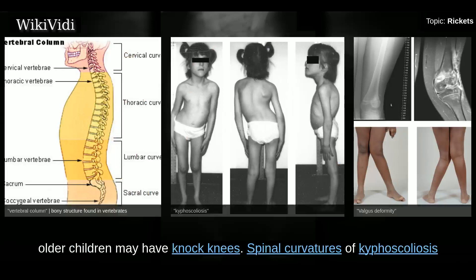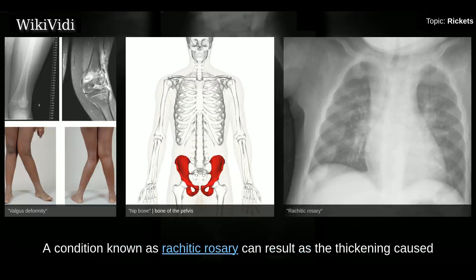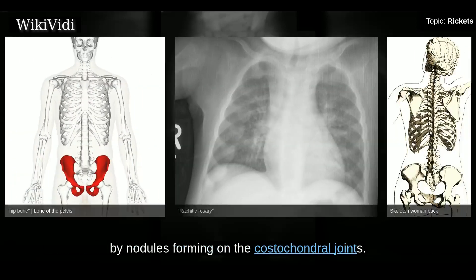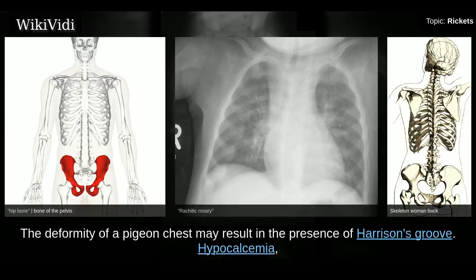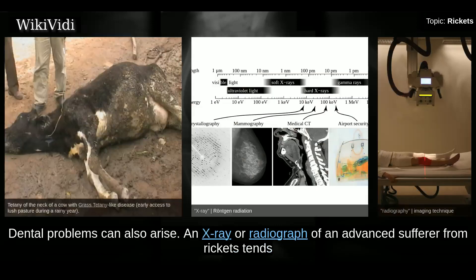Older children may have knocked knees. Spinal curvatures of kyphoscoliosis or lumbar lordosis may be present, and the pelvic bones may be deformed. A condition known as rachitic rosary can result from thickening caused by nodules forming on the costochondral joints. The deformity of a pigeon chest may result in the presence of Harrison's groove. Hypocalcemia — a low level of calcium in the blood — can result in tetany, or uncontrolled muscle spasms. Dental problems can also arise.